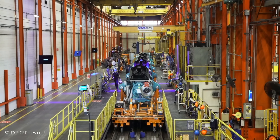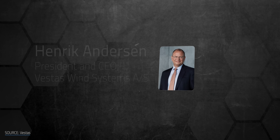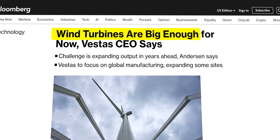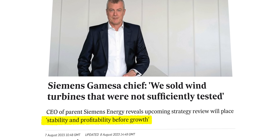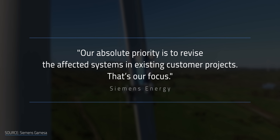So what's on the horizon to solve these dilemmas? Manufacturers have already recognized the need to shift focus from speedy expansion toward reliability. Vestas CEO Henrik Andersen argued that turbines don't need to be any bigger — ramping up production is the name of the game. In Siemens Gamesa's case, CEO Johan Eichholt noted the company will be fostering stability and profitability before growth, turning its attention to cleaning up existing messes and slowing down sales. As he put it: our absolute priority is to revise the affected systems and existing customer projects.